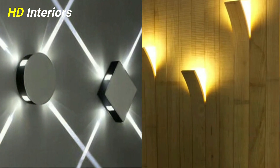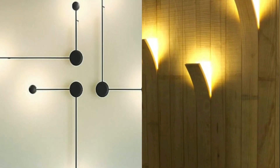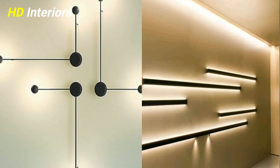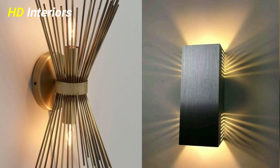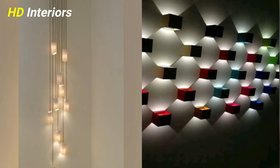Now let's get started. The first tip is: use living room wall lighting to highlight a focal feature. Directional lighting is a magical and underestimated tool for creating layers of light and adding atmosphere.